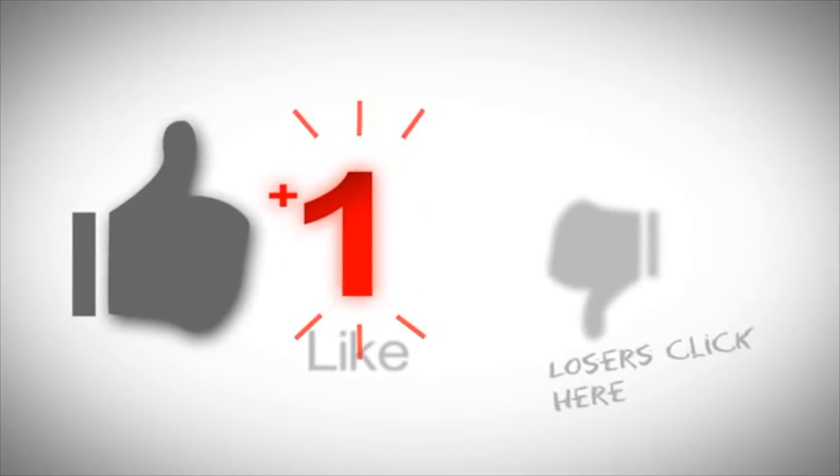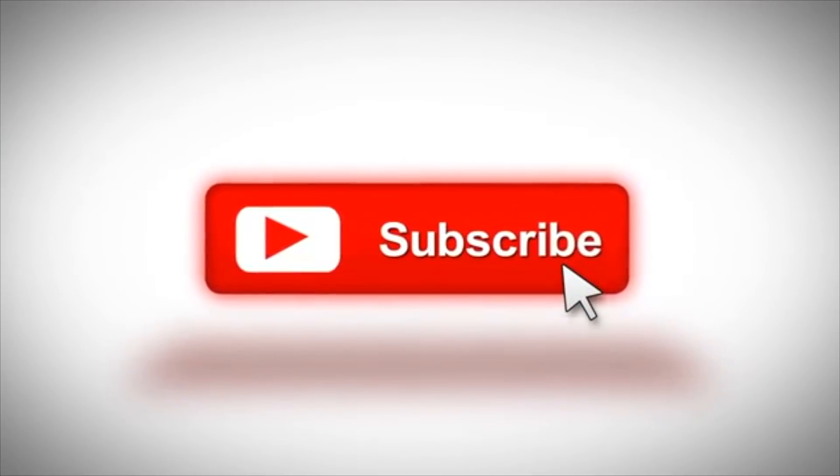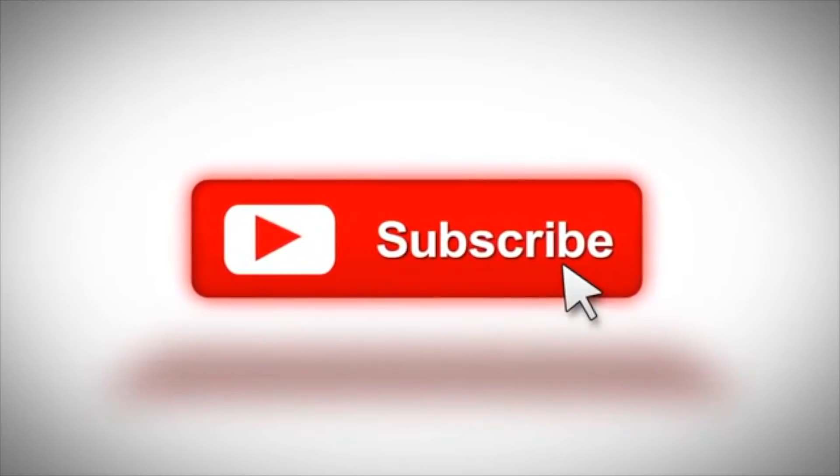Thank you guys so much for hanging out with me today — I know this was a long video, but you know how the Lisa haul goes. If you liked this video, be sure to give it a thumbs up. If you're new, please subscribe and hit the notification bell so you stay up to date on all the Scentsy happenings. Thank you so much, have a great day, and I'll see you in my next video. Bye guys!